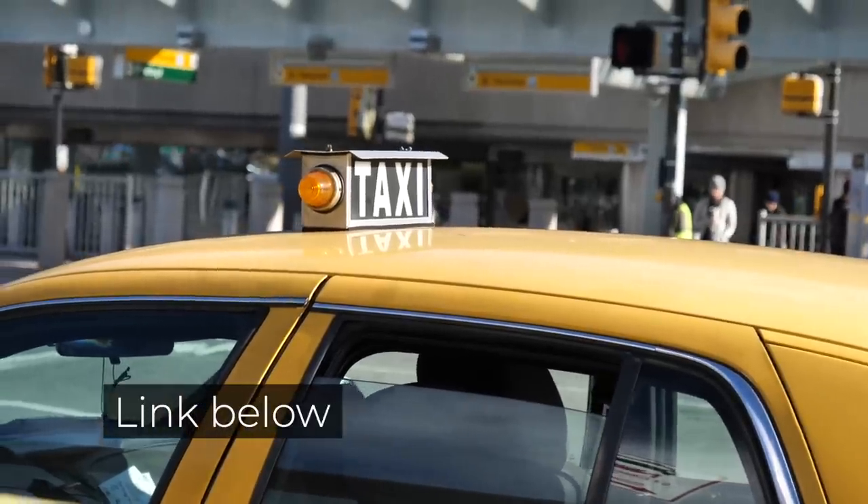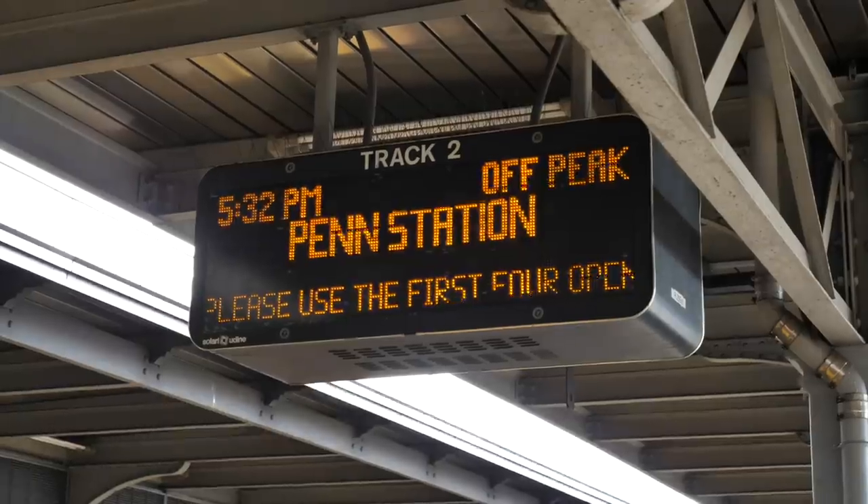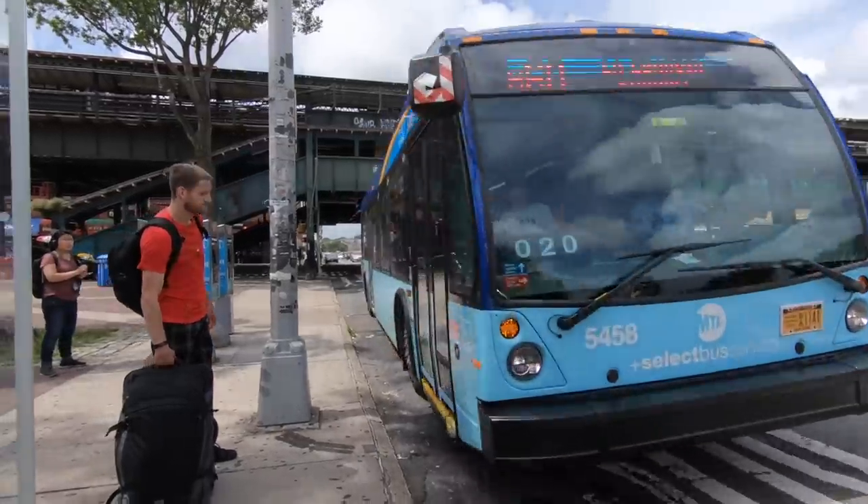Instead of taking a taxi from the airport, which can cost around $50, use public transportation. I have a whole video on how to get from all of the airports to the city center, and it will save you tons of money.